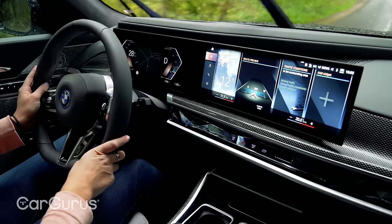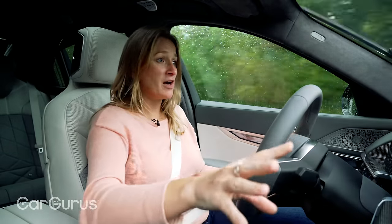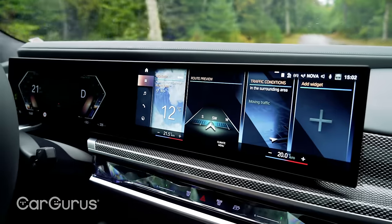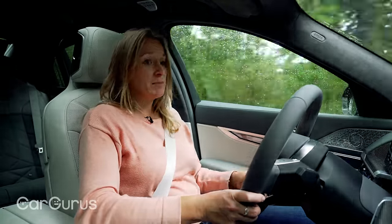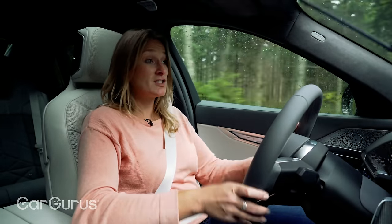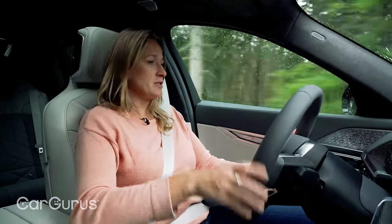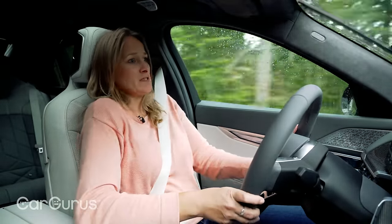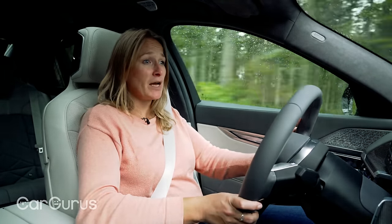You've also got the new operating system eight, also seen on the BMW iX, which means incredible graphics and a beautiful curved touch screen. Maybe it hasn't quite got the wow factor of the Mercedes EQS's hyperscreen, but I think it's slightly easier to use and a bit less intimidating. Like all top-end limos — the EQS, the Audi A8 — these cars are showcases for technology and do tend to be a bit complicated.